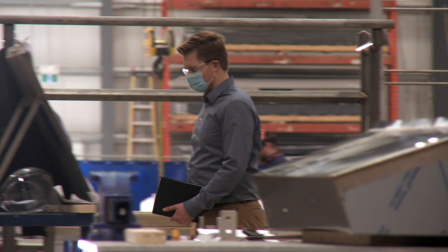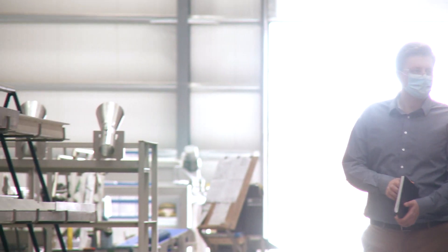Trying to attract engineers onto the island is always difficult. The opportunity to keep engineers here, train them here and then have them stay here afterwards keeps folks focused on the island.